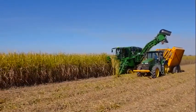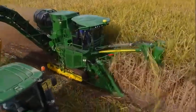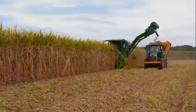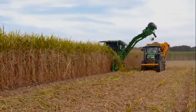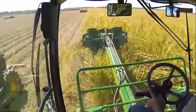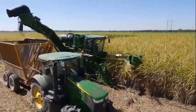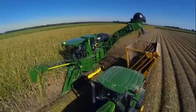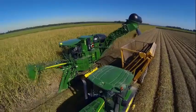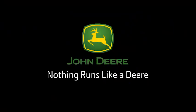There you have it — the CH570, built on the shoulders of a landmark of the sugar industry, the 3520, yet perfected especially for you, the sugar cane producer. We present a more refined way to cut your operating cost while delivering the highest quality cane and protecting future crops. It's the all-new John Deere CH570 cane harvester. Nothing runs like a Deere.